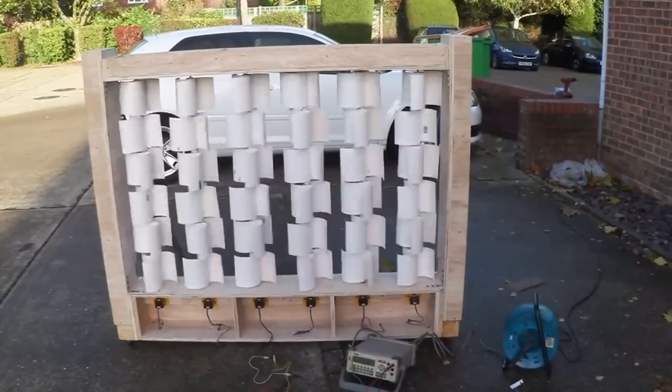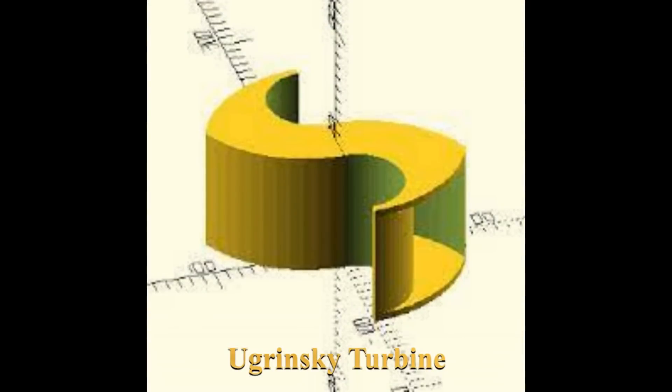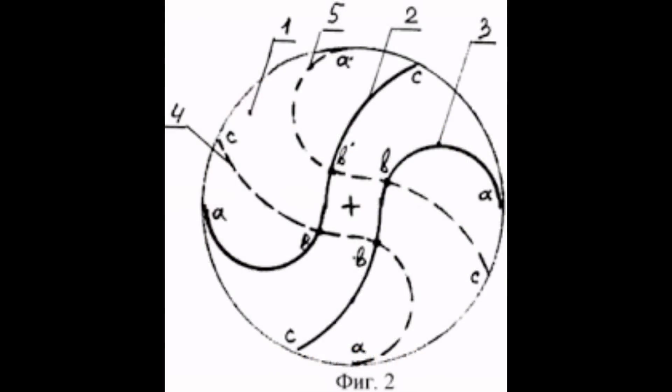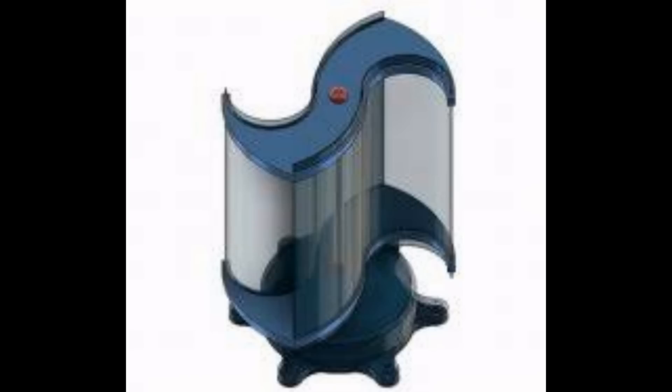I'm pretty passionate about wind turbines and I have a particular soft spot for vertical wind turbines. Whatever you think — whether VAWT or HAWT is better — don't care, I love VAWT. We built a wind wall out of Savonius type because it was easy to make from drain fittings. Well, there's another type called the Agrinsky, which is this mathematically determined brilliant airflow, supposedly much more efficient than Savonius. I'm very interested in it, and I'd like to build a wind wall out of it to see if we get a better result.